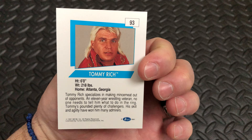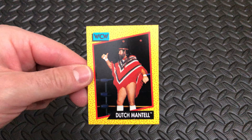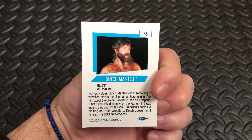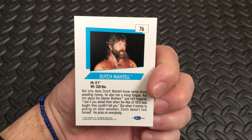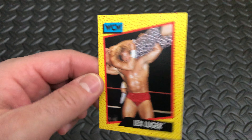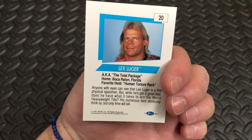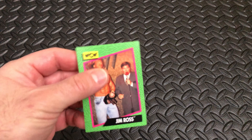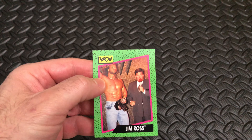Tommy Rich, card number 93, from Atlanta, Georgia. Next up, Dutch Mantel — a nice poncho on card number 76. Next up, Lex Luger doing Lex Luger things — the Torture Rack of Doom on card number 20, the Human Torture Rack. Next up we have Jim Ross interviewing Lex Luger.